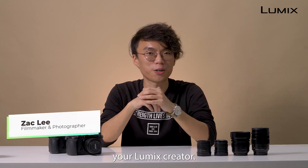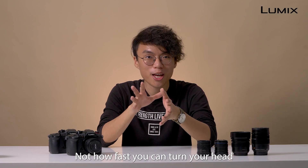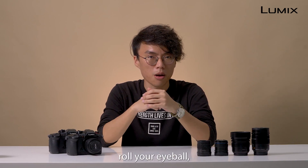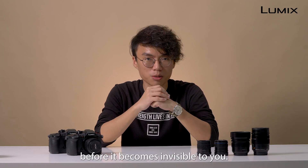Hey y'all, this is Zach, your Lumix creator. How fast can you see? Not how fast you can turn your head or how fast you can roll your eyeball, but what is the maximum speed an object can move before it becomes invisible to you?